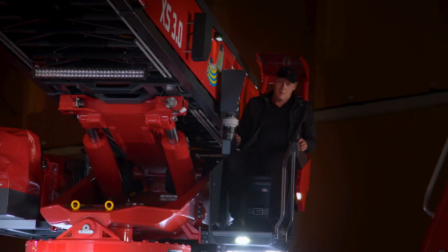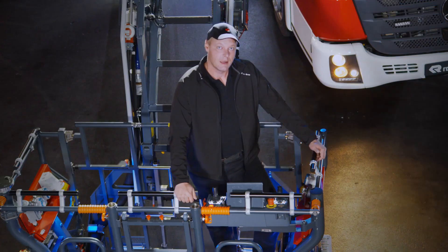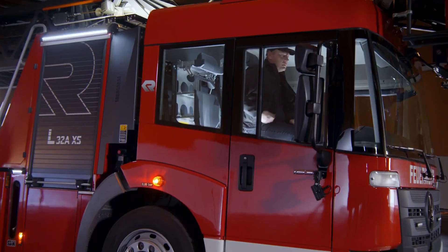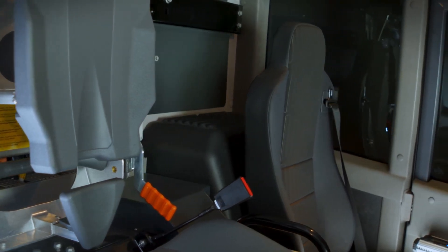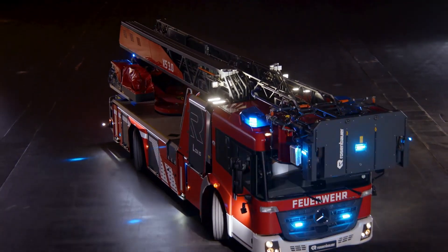With its compact size and lightweight construction, the L-32 A.X.S. delivers outstanding maneuverability and agility. Equipped with advanced ballistic protection, it safeguards occupants while navigating narrow city streets and tight alleys.